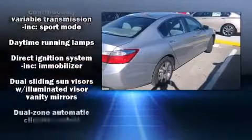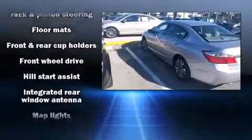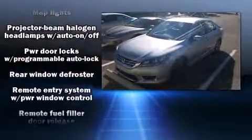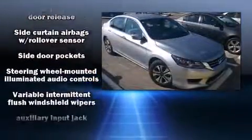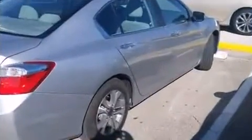Honda ensures the safety and security of its passengers with equipment such as dual front impact airbags with occupant sensing, airbag brake assist, ignition disabling, and four-wheel disc brakes with ABS. This car was designed with safety in mind, allowing you to drive with even greater assurance.